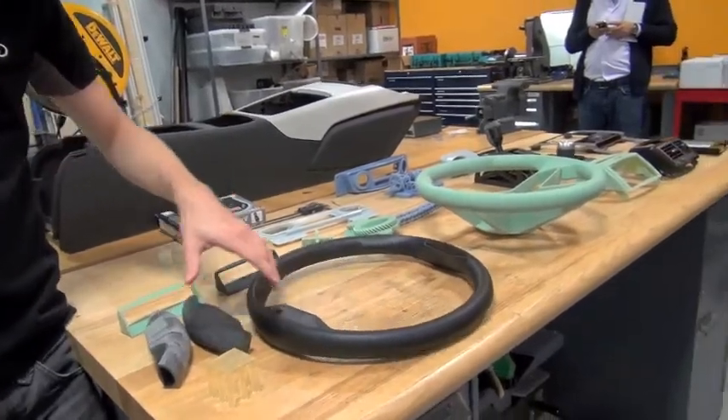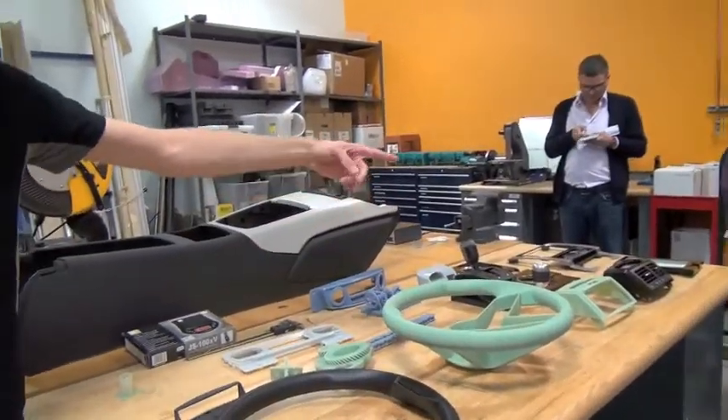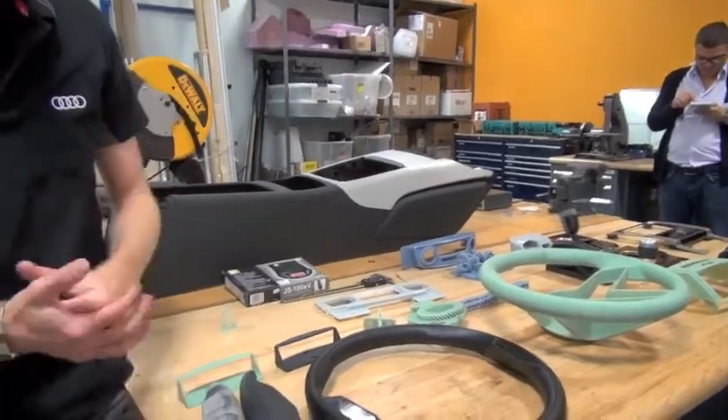We start with the cheapest materials first, then move into more durable, more final quality stuff, taking things all the way through to something that would be installable in a show car — sanded, painted, finished, polished.